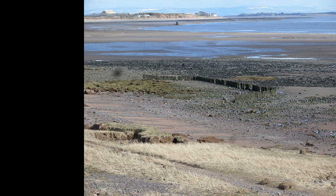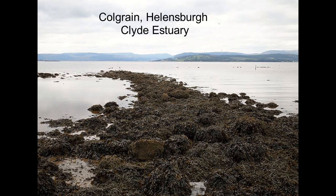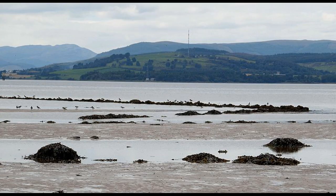At Ardmore Point on the Clyde Estuary there is a fish trap or yare, also at nearby Colegrain. The one at Colegrain is very obvious — it's standing on sand in a rectangular shape with the upper side open. It may have been in use until comparatively recently, because there is what was a fisherman's cottage still standing nearby.